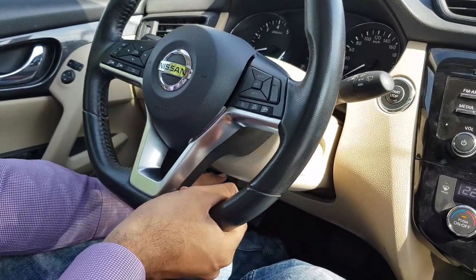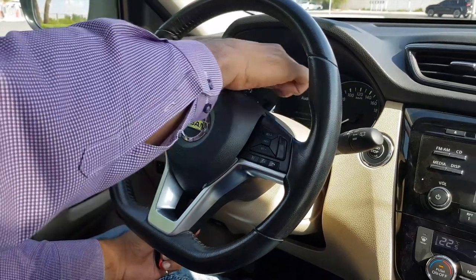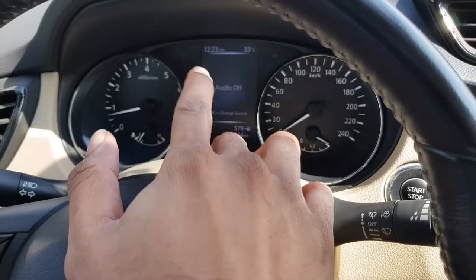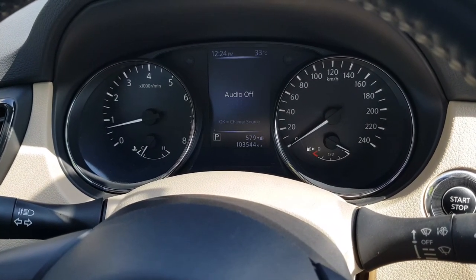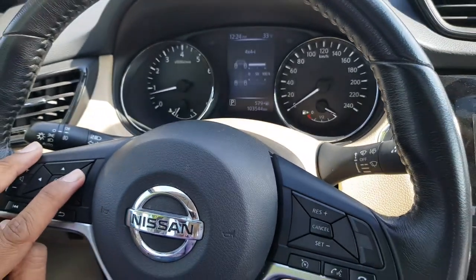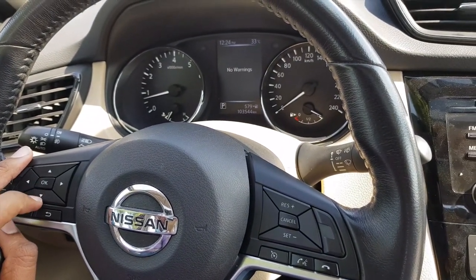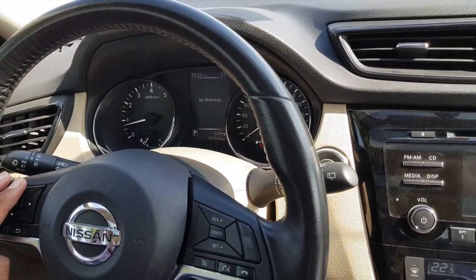The steering is fun to drive with very haptic feedback and it is four-way adjustable — you can adjust it as per your convenience and height. The odometer is good and provides lots of information. There is a seven-inch infotainment system, and the driver information system provides tire pressure monitoring and 4x4 chassis control. It provides warnings and alarms whenever you are close to any object, and there are fixed speakers available.